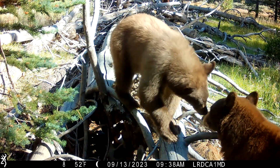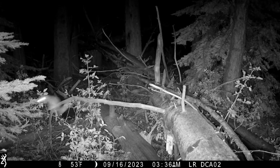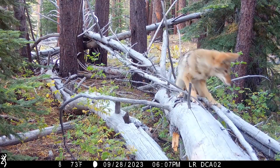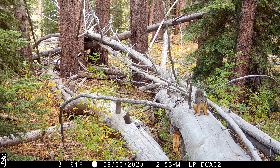Understanding wildlife corridors and barriers can also help Tahoe land managers like the Conservancy refine how we manage forests and meadows to support the extraordinary biodiversity that calls the Lake Tahoe Basin home.